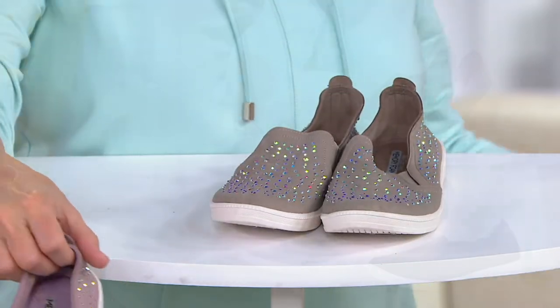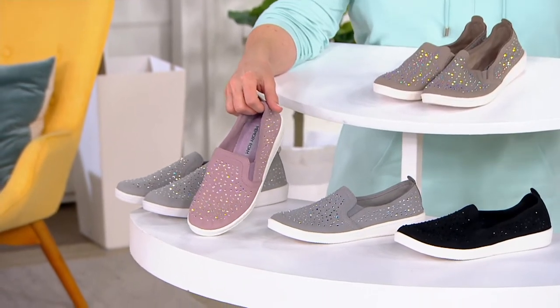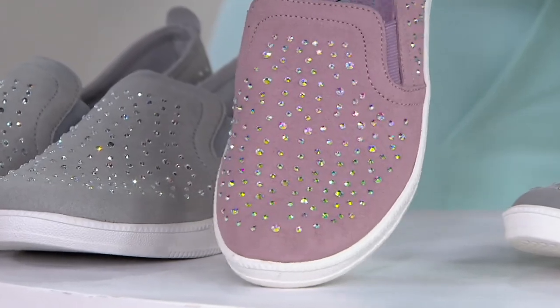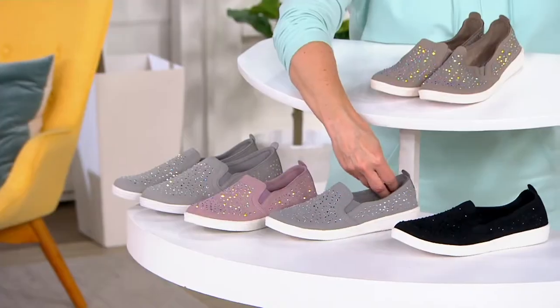So they give you different colors on that one. Then down here, we have the lilac color — a pretty lilac, also giving you that Aurora Borealis of colors on the rhinestones.